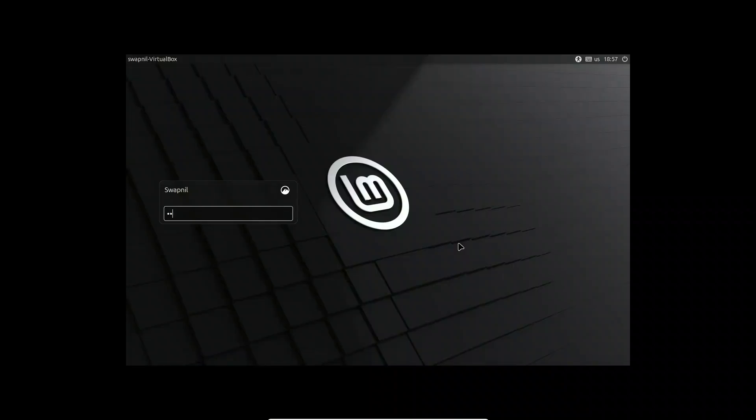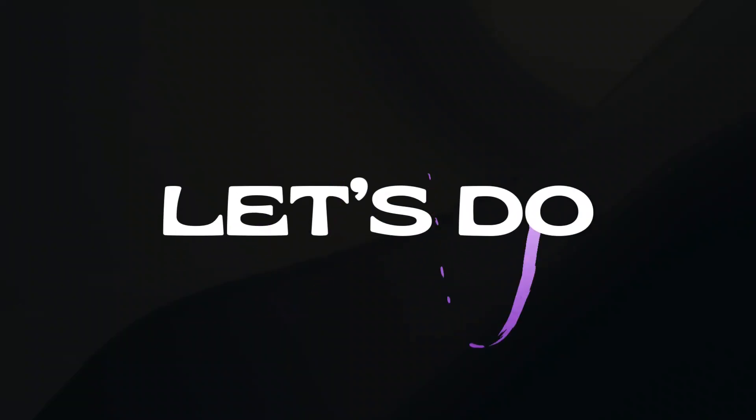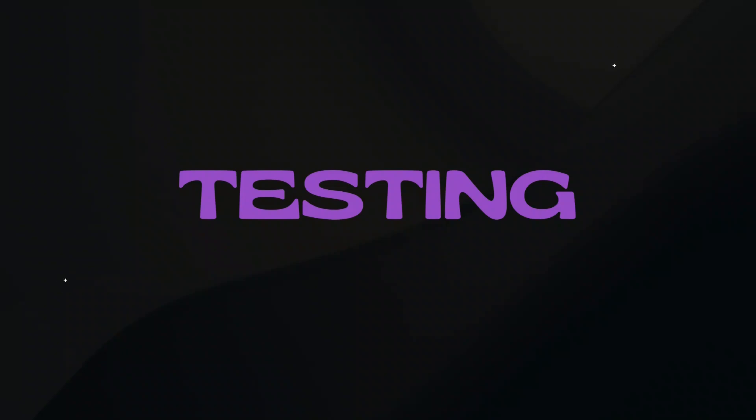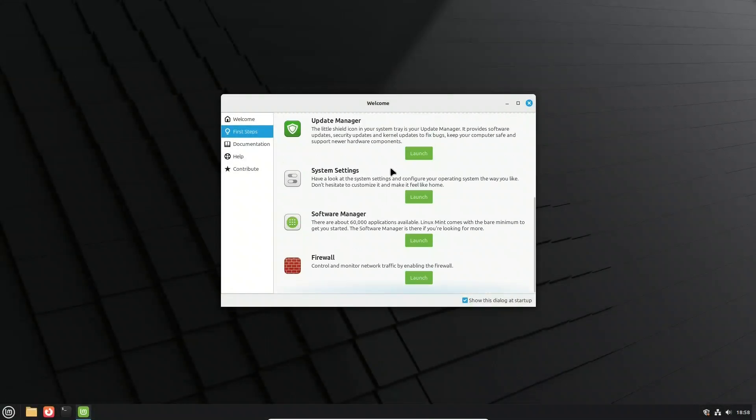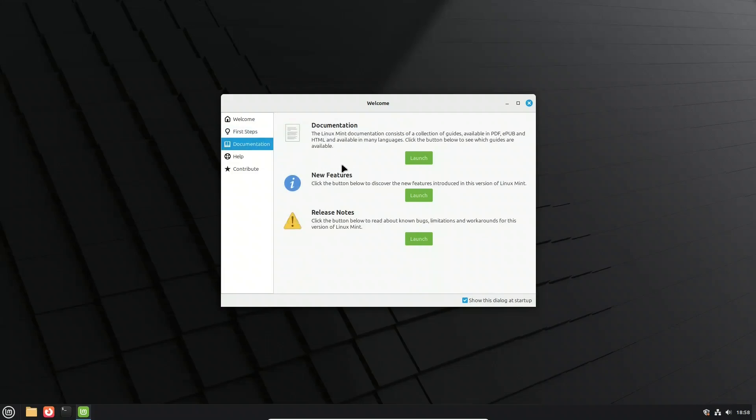On reboot, you'll land at the Mint login screen. Enter your password and welcome to your brand new Linux Mint 22.2 desktop, fully installed and ready to use. Now that we're inside the installed Mint 22.2, let's look at the real improvements inside Zara.